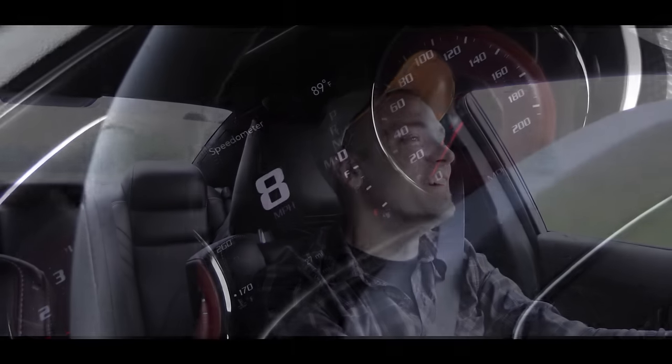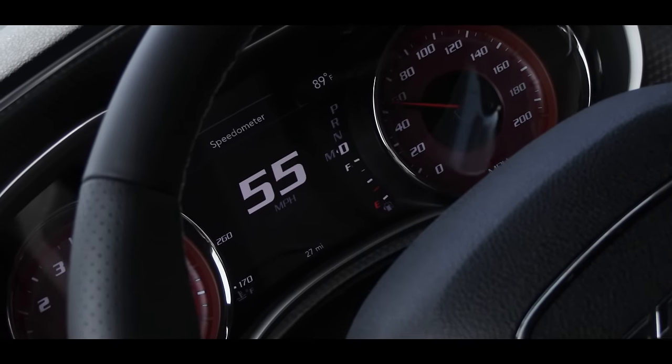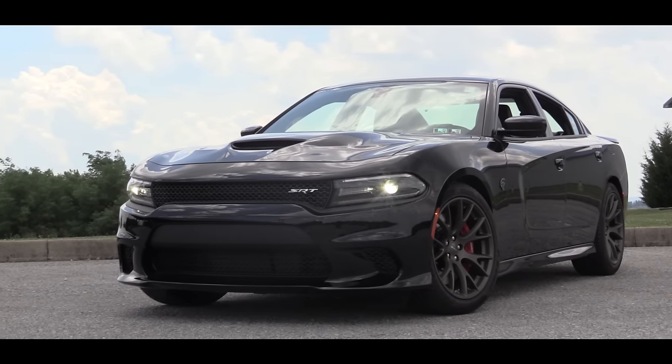I got to show you guys this — the speedometer when you're watching it accelerate almost is a blur, it's going up so fast. It's so much fun. I'm done telling you guys this car is extremely fun because I think it's quite obvious at this point.